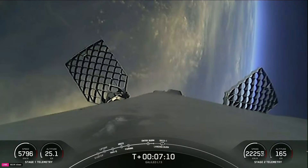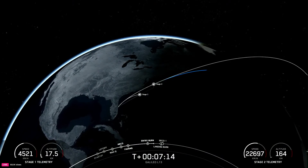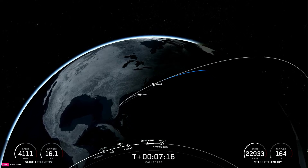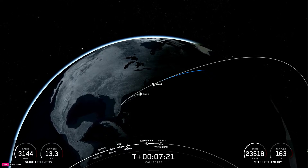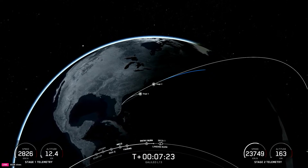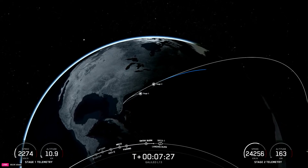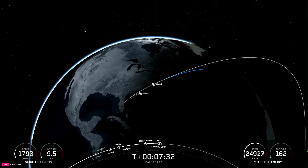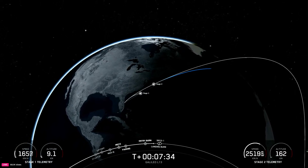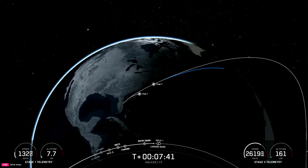You can continue to track the first stage telemetry in the bottom left-hand corner of your screen as the booster continues to make its way to our drone ship, Just Read the Instructions. Reusability is key to lowering the cost of spaceflight, which enables more investment in critical space infrastructure. The Falcon 9 first stage supporting today's mission has now performed its entry burn for the 22nd time.